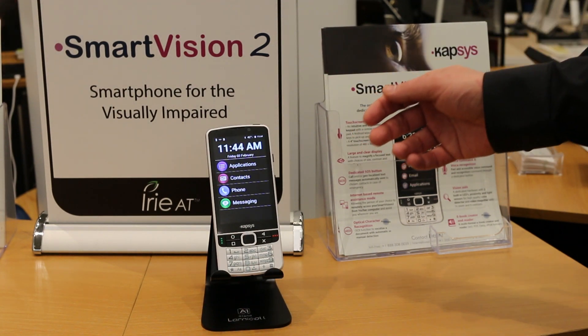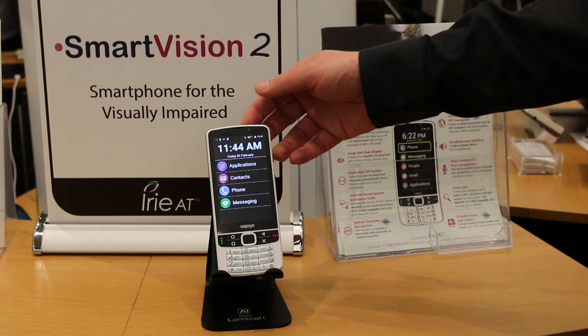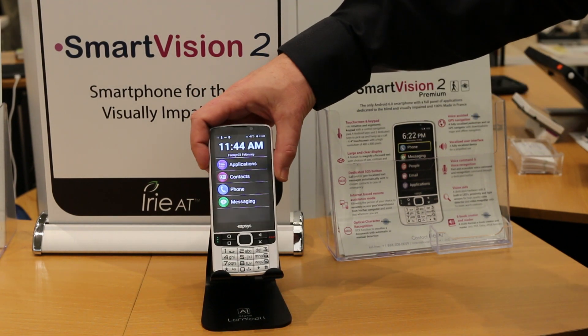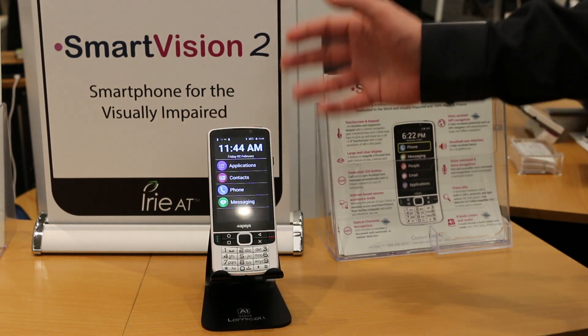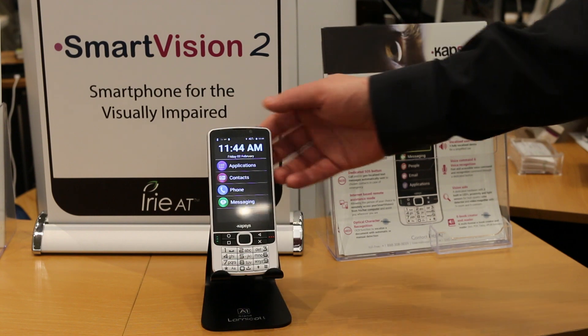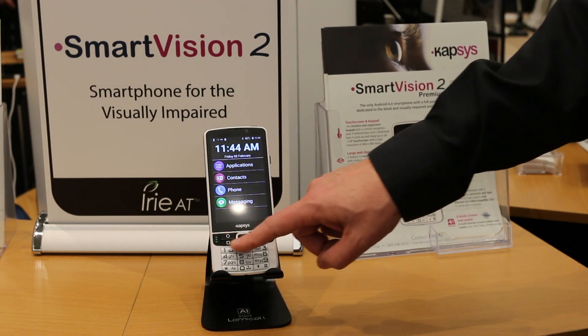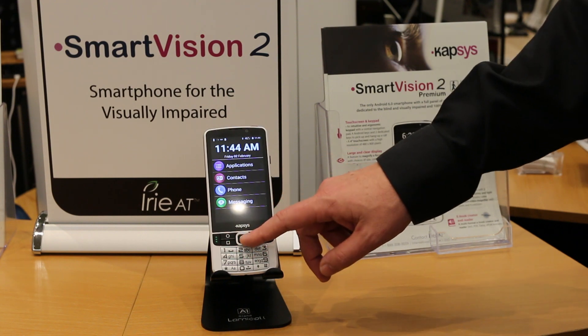This is the Smart Vision 2 from Capsys. It's a phone that is made specifically for people with visual impairment or blindness. It's made in France, so we know that it's made in a quality place, and it's also a hardware and software solution. All the buttons are specifically placed there for a reason, and we have tactile buttons to control Android instead of the non-tactile buttons that just do mystery things for us.